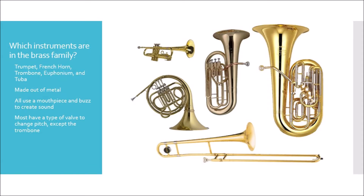So the first question we're going to talk about is which instruments are in the brass family. We have the trumpet, the French horn, the trombone, the euphonium, and the tuba.